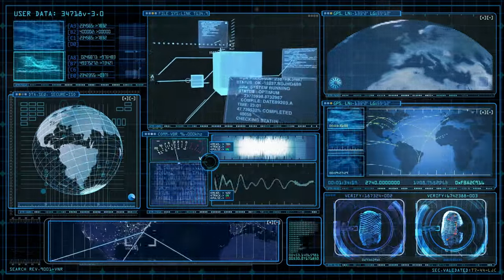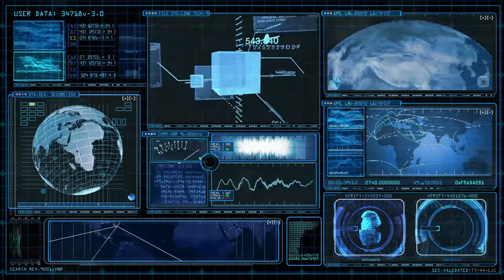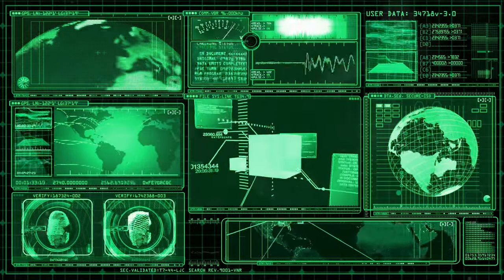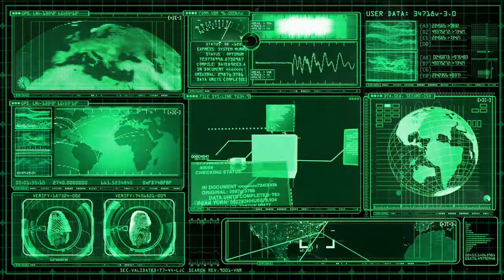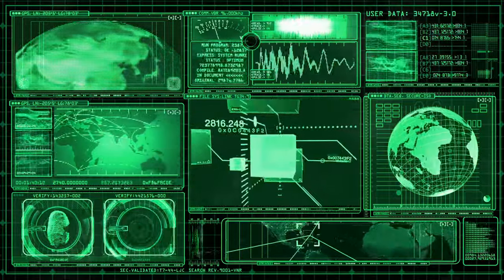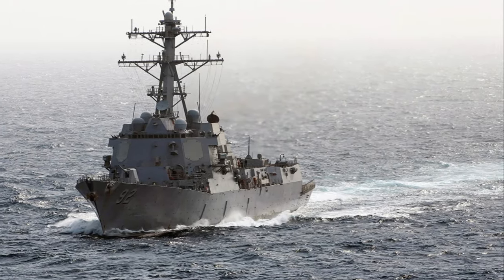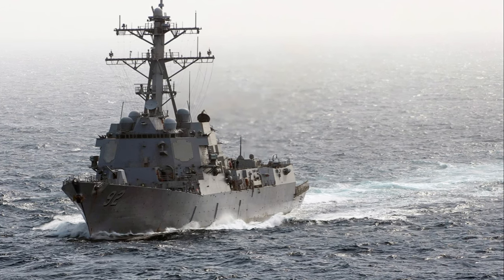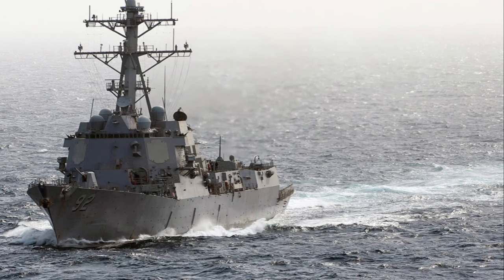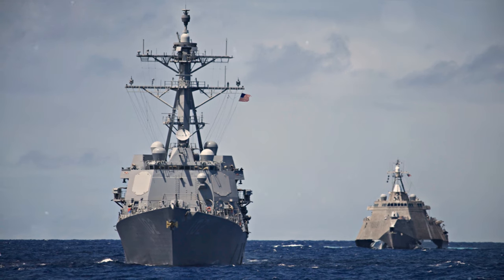The real gem in its crown is the Aegis Combat System — a centralized automated command and control weapon system that can detect, track, and engage multiple targets simultaneously. This advanced system gives the Arleigh Burke-class a significant edge on the high seas, allowing it to handle threats from the air, surface, and even under the sea all at the same time. The technical prowess of the Arleigh Burke-class makes it one of the most advanced naval ships in the world, demonstrating the strategic advantage it brings to the United States Navy.